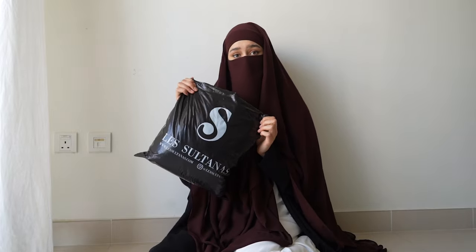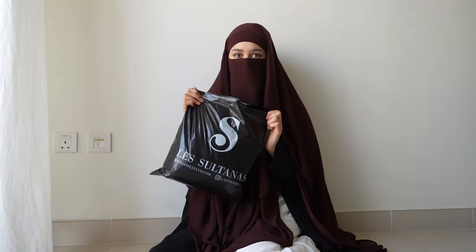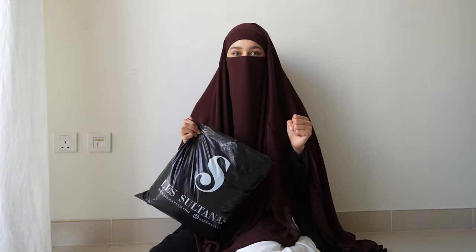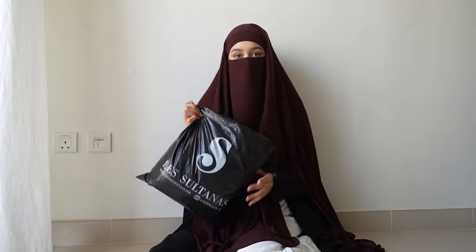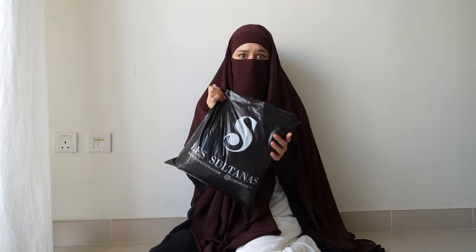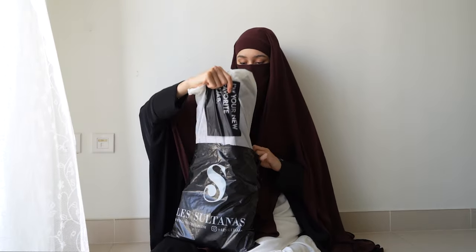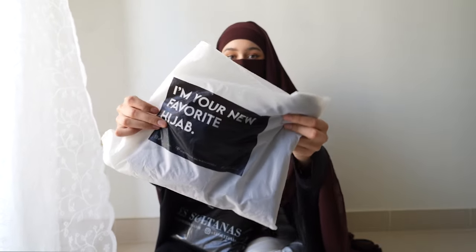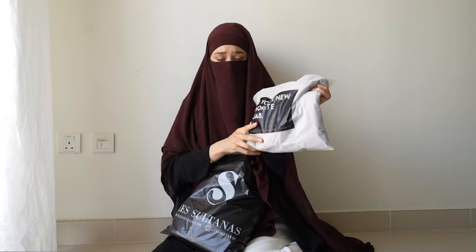I already had to open up the packages because they were so durable I couldn't rip them open, and I didn't want to sit here and cut them open one by one, but I will unbox them with you anyways. So this is what the packages look like — they're in this matte transparent color and they have these cute texts on it. This one says 'I'm your new favorite hijab'.